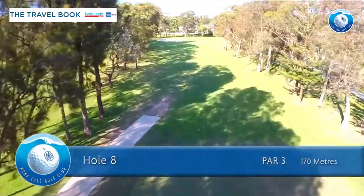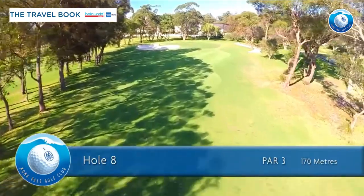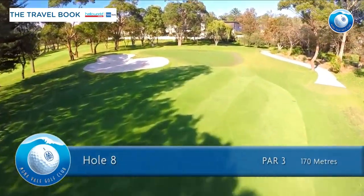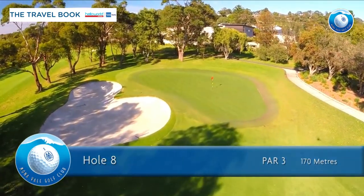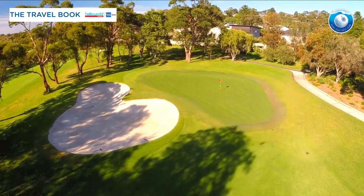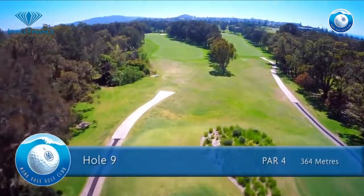The eighth hole is a par 3 of 170 meters for men and 136 meters for ladies. Take one extra club up the hill to avoid the bunker. A ball hit to the right edge will take the slope down to the middle. Try to be below the hole on this fast sloping green.